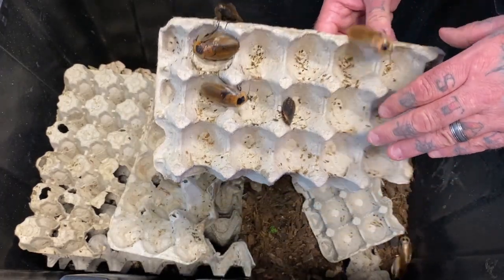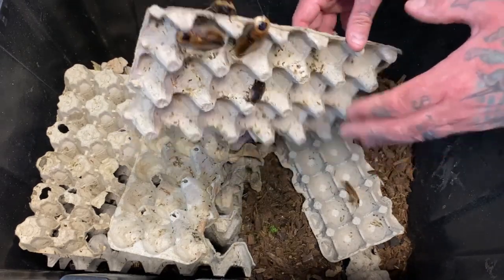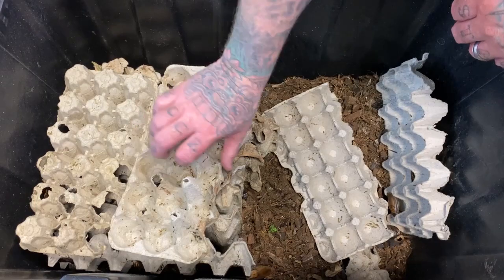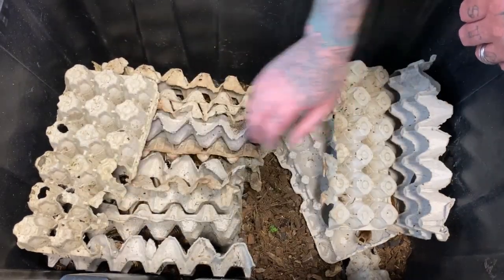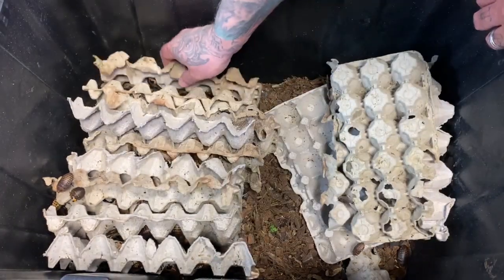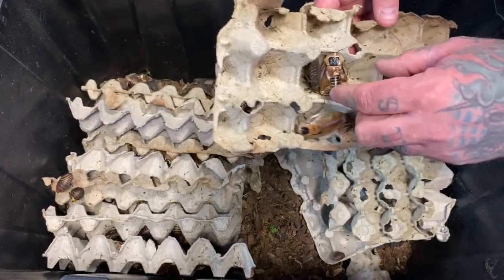When these egg cartons get a little less sanitary and you want to replace them, it's just an egg carton — nothing fancy to it. They just use it as structure.